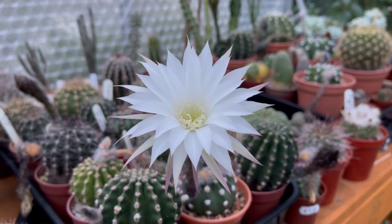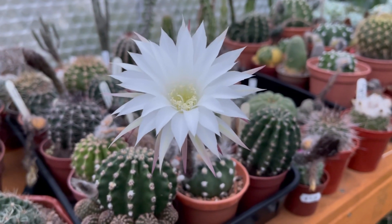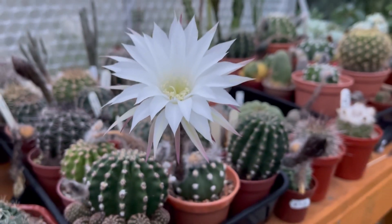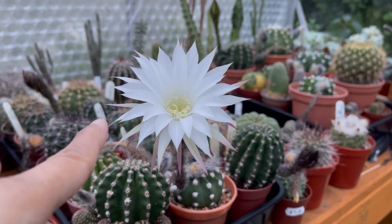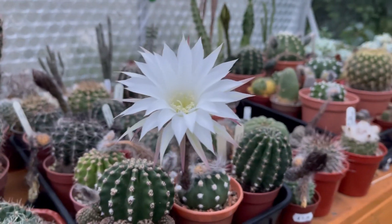Hi everyone! I just want to share my Echinopsis flowers. This is going to be a few days of filming because others are still closed. So this one, Echinopsis Sabdanudata, opened yesterday and until now it's still open.